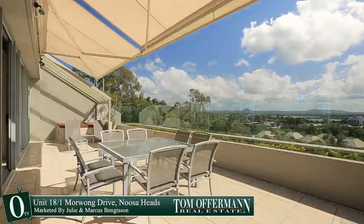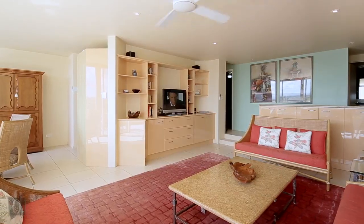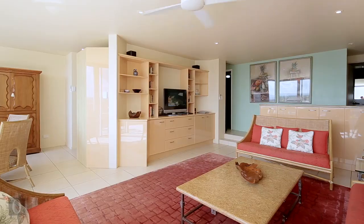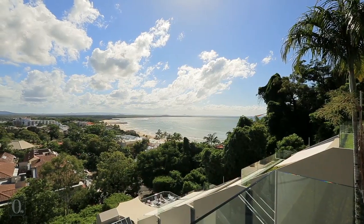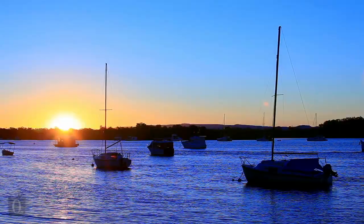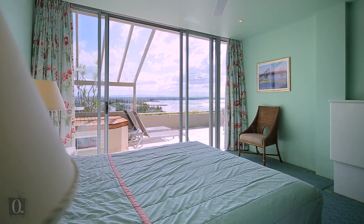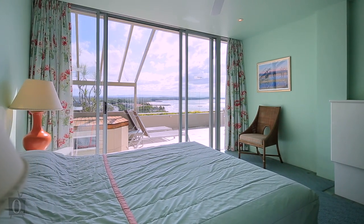The beauty of Noosa opens before you from this ideally situated three-bedroom luxury apartment overlooking Noosa Main Beach, the cosmopolitan buzz of Hastings Street and the meandering waterways of the Noosa River. Walls of glass frame an ever-changing landscape,